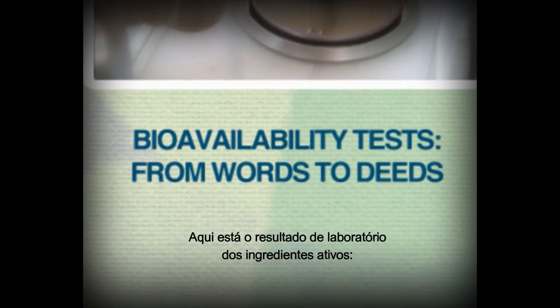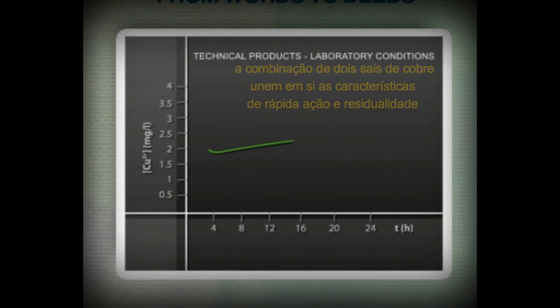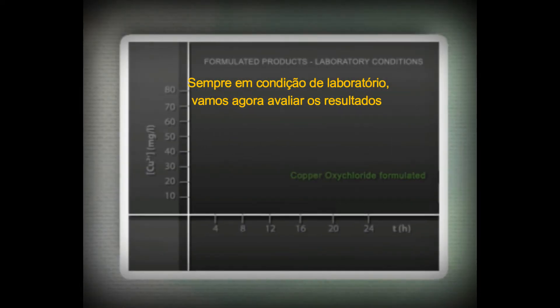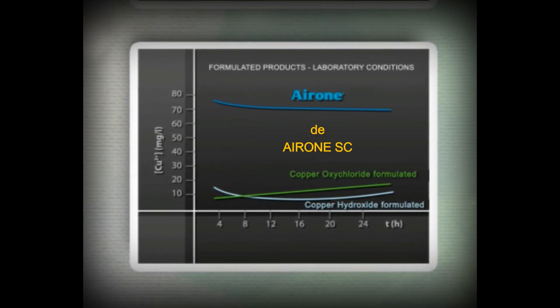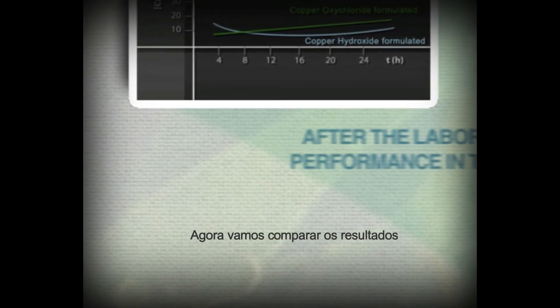Here is the result of laboratory tests on the active ingredients: the mixture of the two copper salts combines readiness and persistence — the key characteristics of each. Always in laboratory conditions, let's now take into consideration the results from separated formulated products. Once again, Irone's superior performance is self-evident.